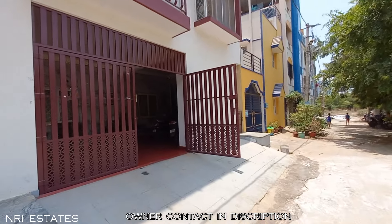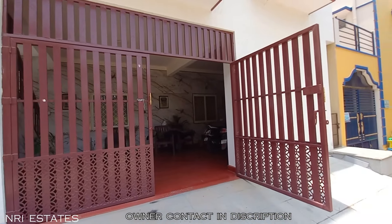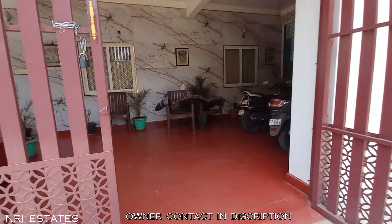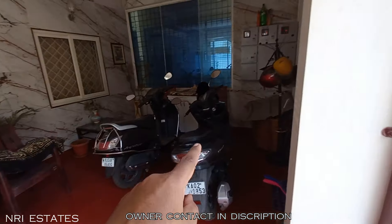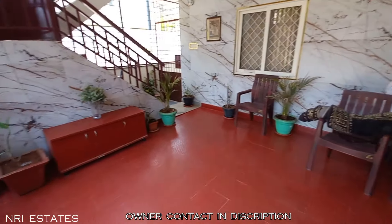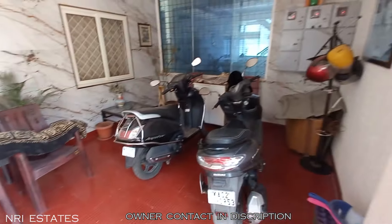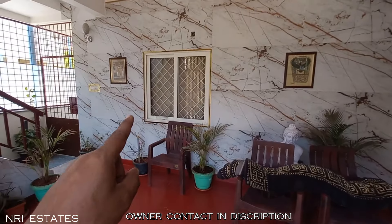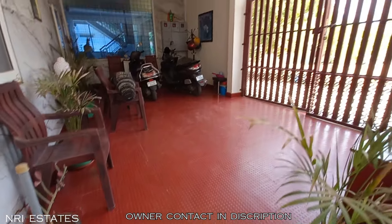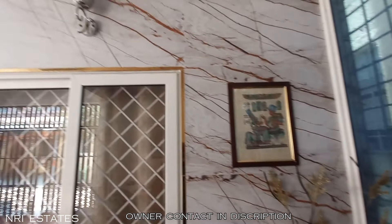As we walk towards the entrance you can see there is a huge metal gate provided for safety. This is how the front elevation looks. As we enter, you are welcomed by a huge parking area – there's ample space to park about one car and two or three two-wheelers. On the ground floor you have a 2 BHK for rental which is already tenanted. There is a 6,000-liter sump and this house has its own borewell.